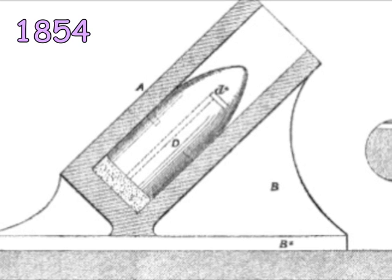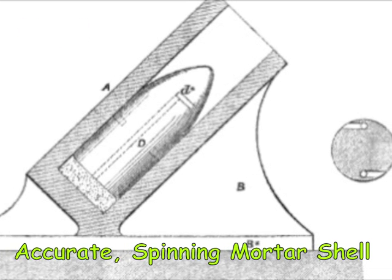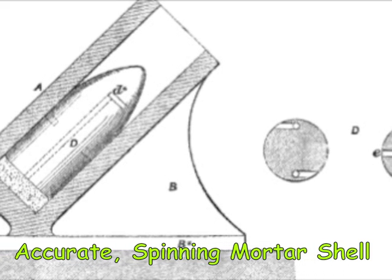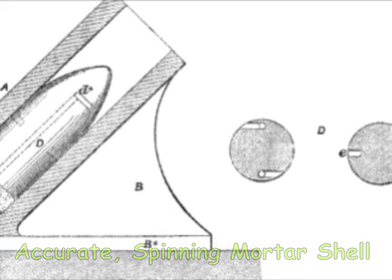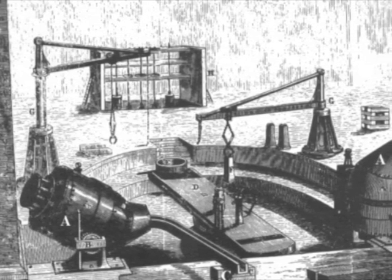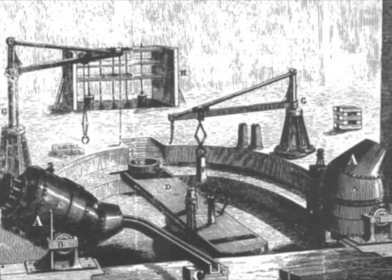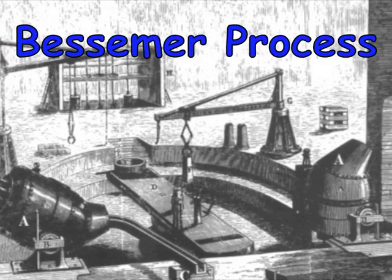In 1854, Bessemer also invented a very accurate spinning mortar shell, but he soon realized that he needed a stronger metal before these would be of any use to armies. Among his many inventions, Bessemer was most known for his discovery of a way to produce cheap steel faster. This method was called the Bessemer Process.